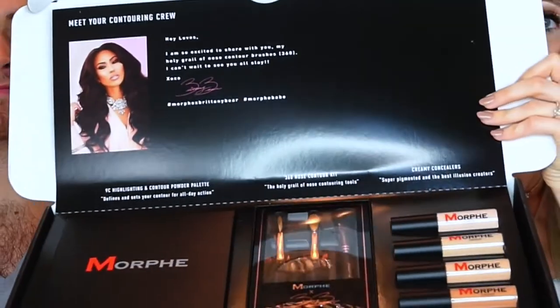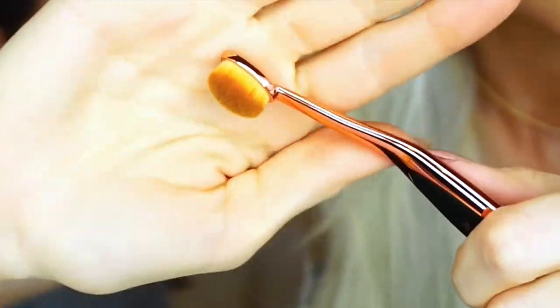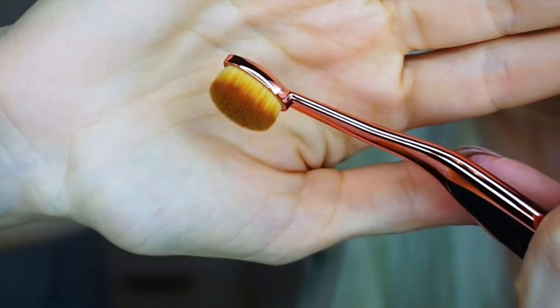This amazing package is from Morphe and Brittany Bear — it's her contouring essentials kit. It's got everything from concealers to the 9C powder contour palette and some brushes. The 9C is my actual favorite, so I could give this one away. It just has every bronzing, contouring, color-correcting, and highlighting shade you could need in a powder. Their powder formula is really nice — this is the holy grail of nose contouring kits. The brushes are rose gold and black and beautiful.